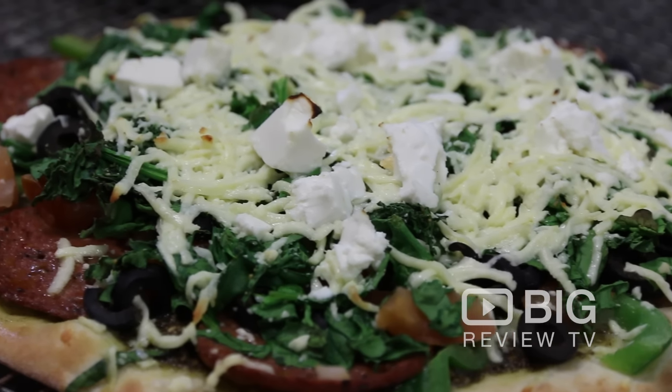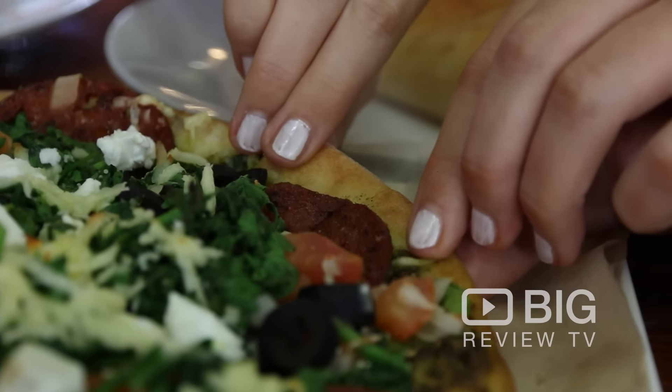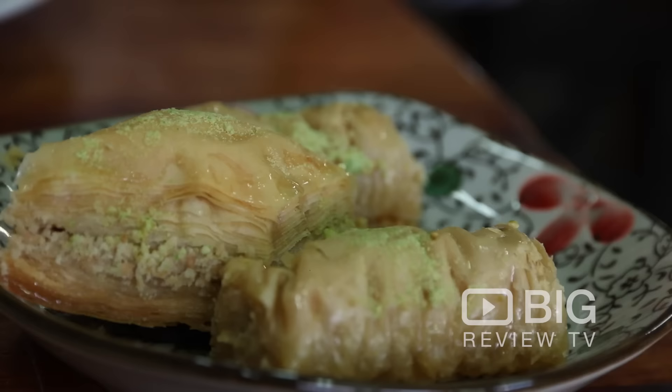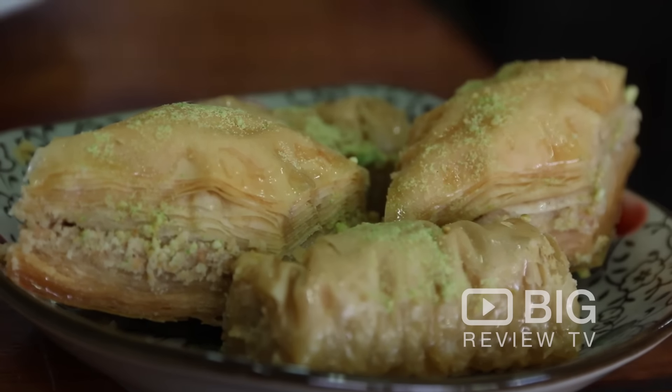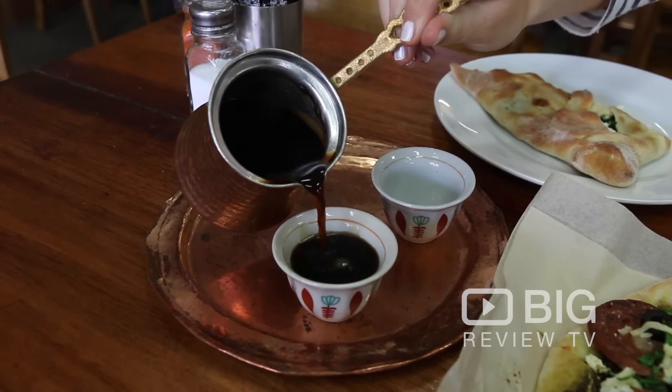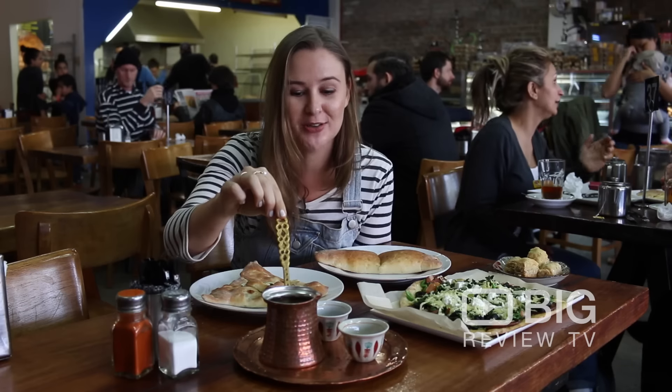I also have the A1 special pizza, which looks really fresh and delicious, and to top it all off, some traditional Middle Eastern sweets and some coffee which I have never drunk like this — it looks too beautiful to drink, almost.